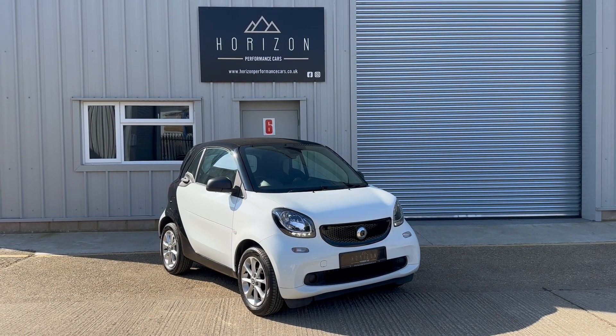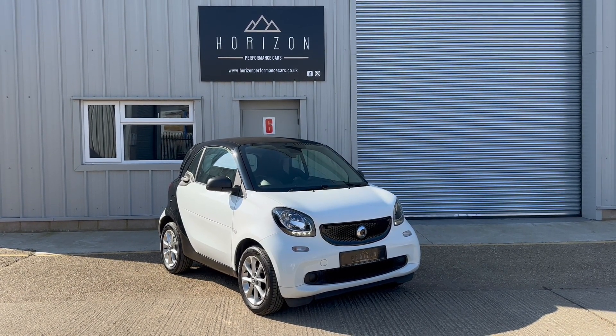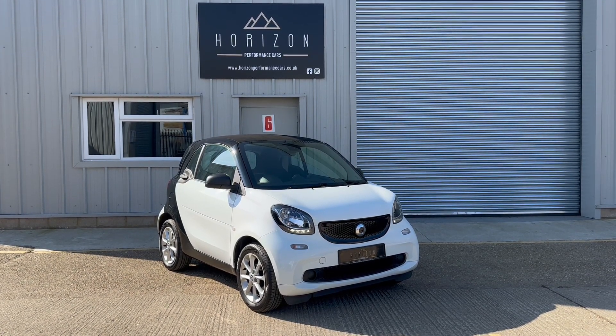It's HPI clear, comes with two keys, the book pack, a long MOT and a three month warranty.